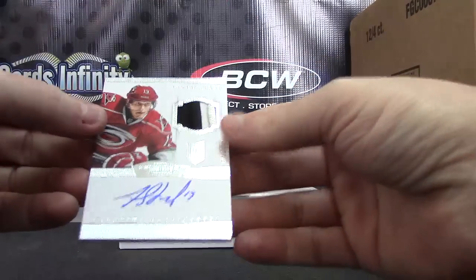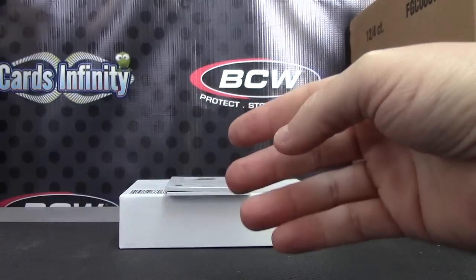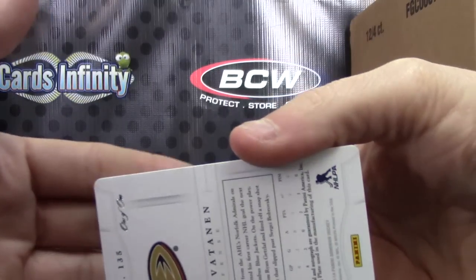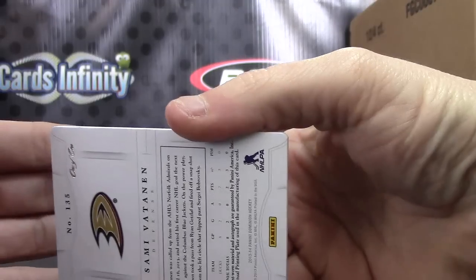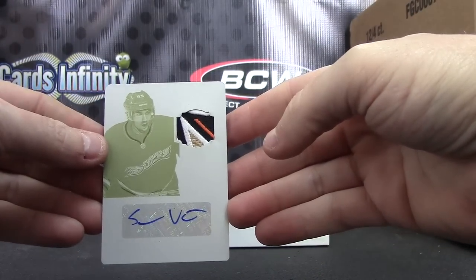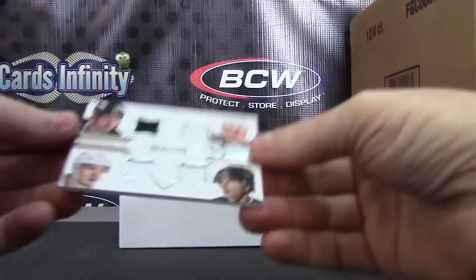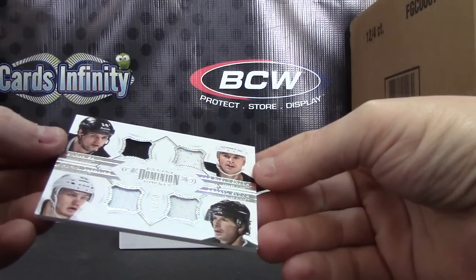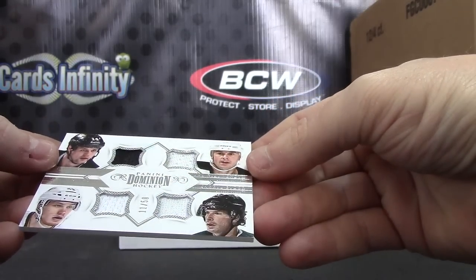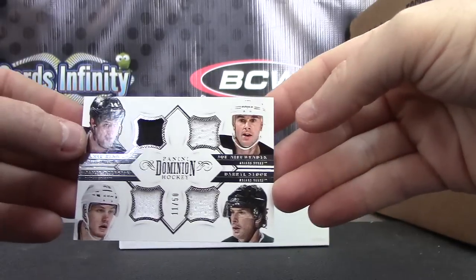Jared Stall patch number two /299. Patch autograph, the one-on-one version. Sammy Vattenin — good-looking patch in that one. I pulled one of those the other day, I forgot of who. Quad Jersey: Joe Newendike, Jamie Benn, James Olesiak, and Daryl Cyborg. Quad Jersey.